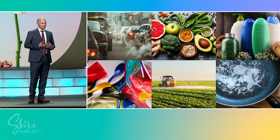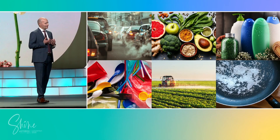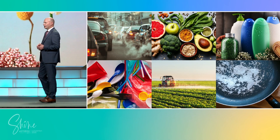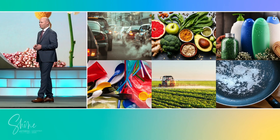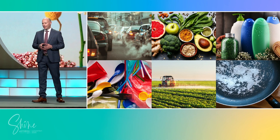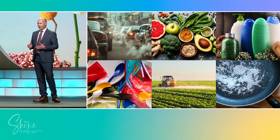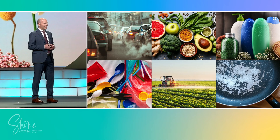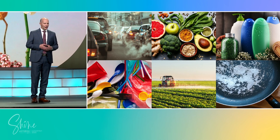Exposure to toxins is not optional. Protection is. Have you ever thought about what's sneaking into your body every single day? From the air that we breathe, the food that we eat, the products that we use — our world is full of invisible intruders: plastics, residues, coatings, and more. You can't see them or taste them. They're already part of your daily life. And the truth is, your body has to deal with them, whether you realize it or not.